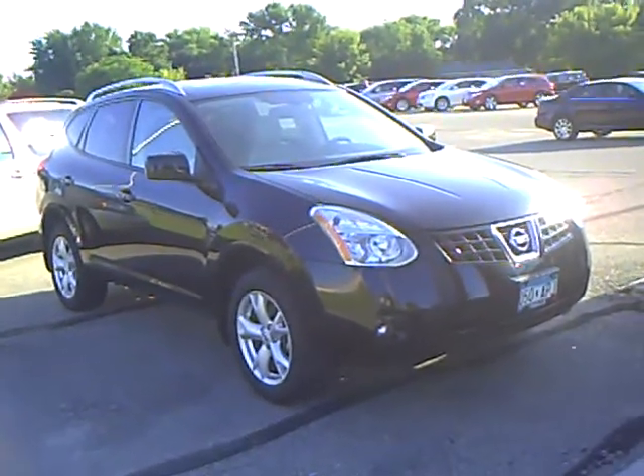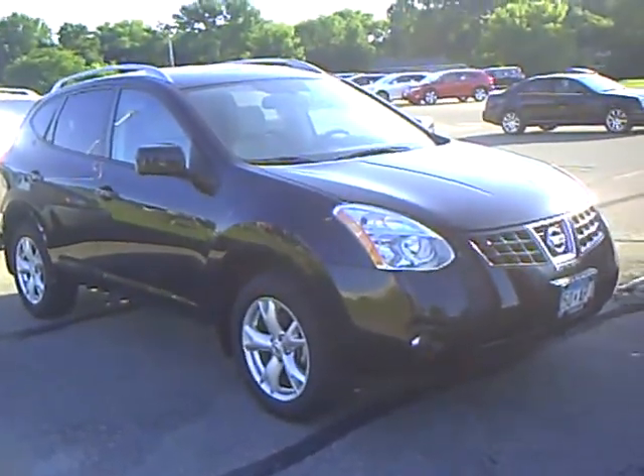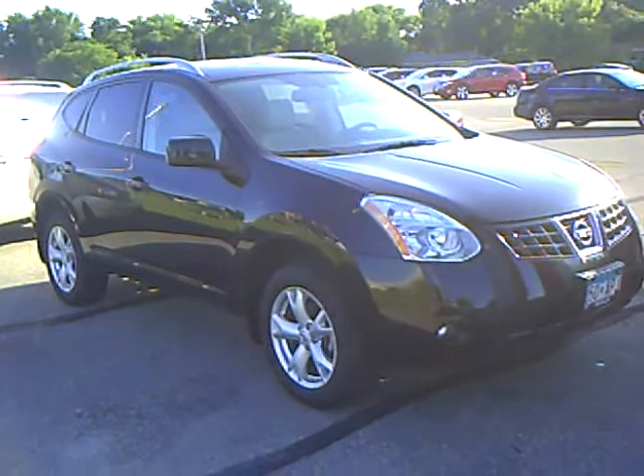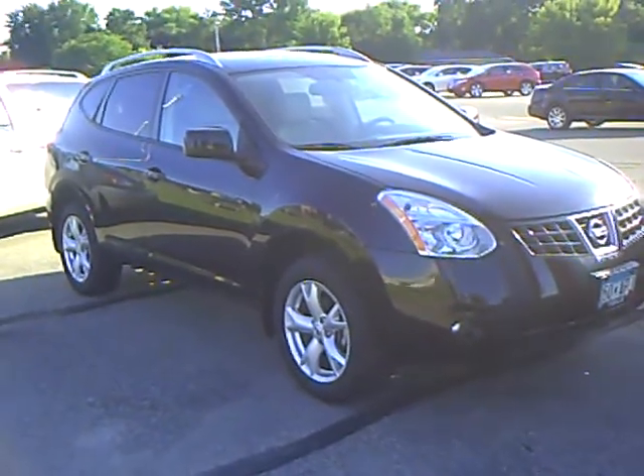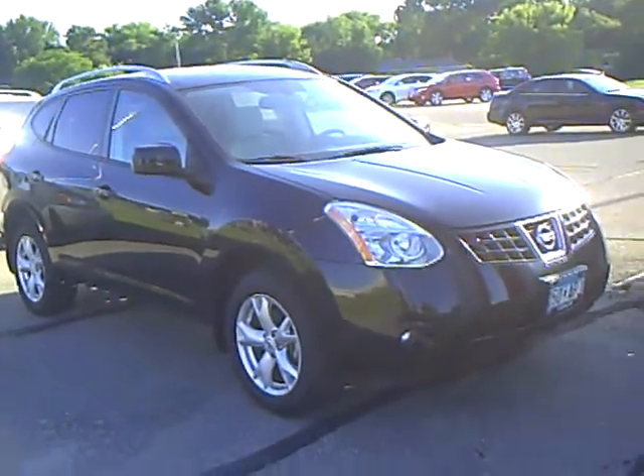Hi, this is Kelly Bruce with Mills Auto Center here in Wilmer, Minnesota. The vehicle I'm showing here is a 2008 Nissan Rogue. This is an SL all-wheel drive, stock number 4N110098A.